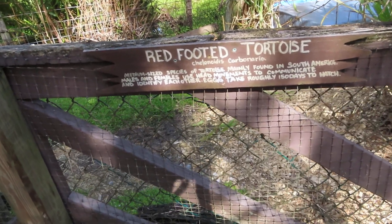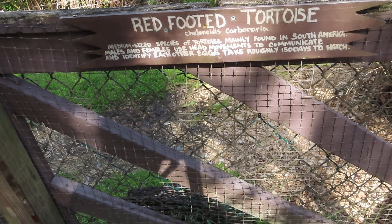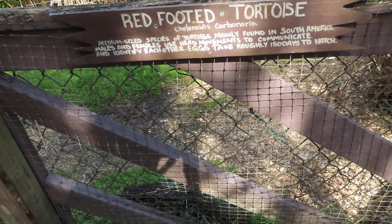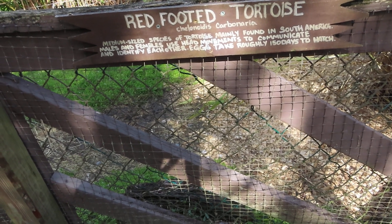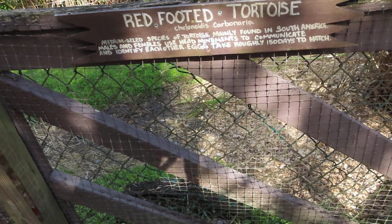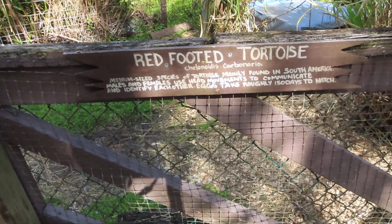Good afternoon, everybody. This is Care Marks. Alright guys, we've got the red-footed tortoise — a medium-sized species of tortoise, mainly found in South America. Males and females use head movements to communicate and identify each other. Eggs take roughly 150 days to hatch. That is too long.